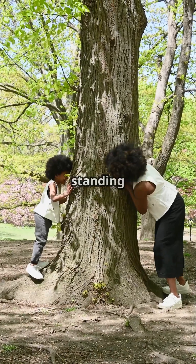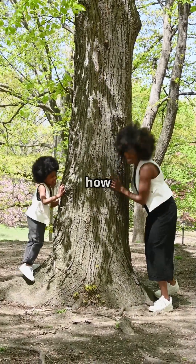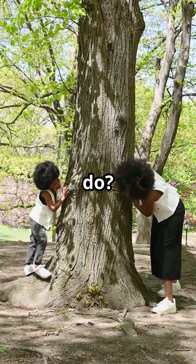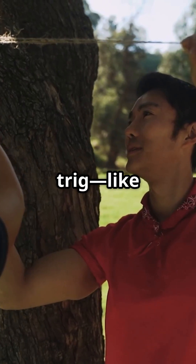Picture this: you're standing on the ground looking up at a really tall tree. Maybe you're curious about how tall it is, but you don't have a ladder or a drone handy. What do you do? If you know how far you are from the tree and the angle you're looking up, you can use a little trig.